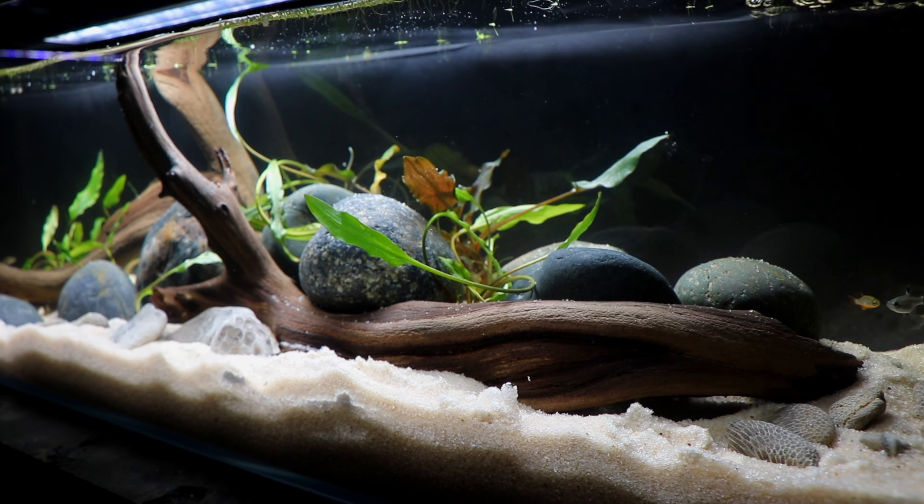This video was just kind of a reminder: with your aquascapes, if you want to create something you'll really love, don't forget about the humble river rock. Thanks so much for watching and I'll see you next time.